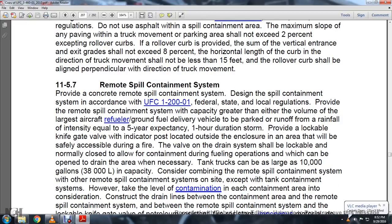Rollover curbs should not be less than 15%. The rollover curb should be aligned perpendicular to the direction of truck movement. 11-5.7, Remote Spill Containment System. Provide a concrete remote spill containment system, designed according to UFC 1201, federal, state, and local regulations. Provide the most contamination capacity specifically greater for either the volume of the largest aircraft refueler or ground fuel delivery vehicle load.